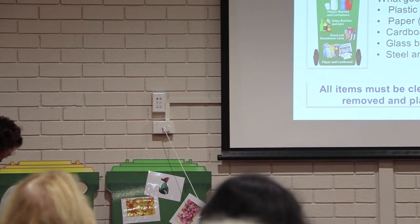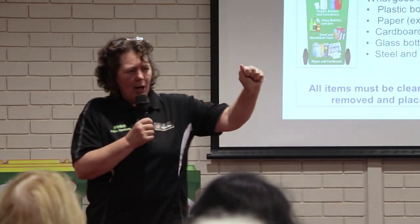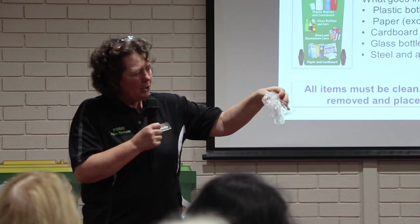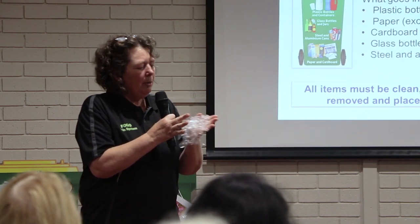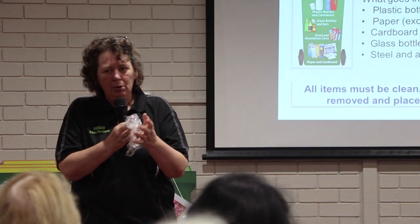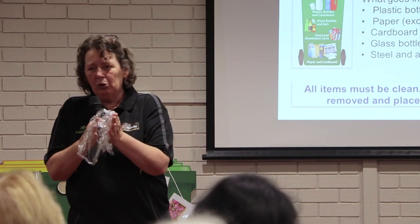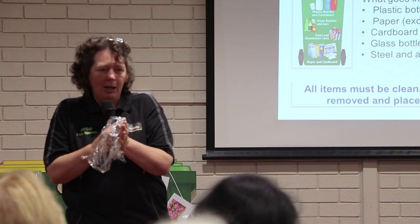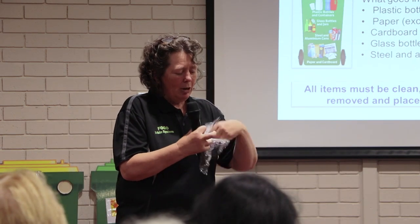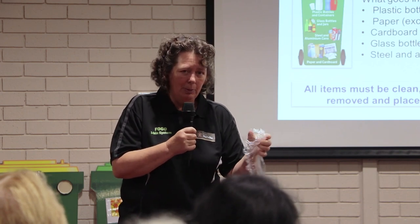If a plastic goes flat like a plastic bag and behaves like paper when it's not paper, it goes in the red bin. Glad wrap and cling film — even though it pops back, it comes back flat and under any pressure it won't hold a shape. It will behave like paper, get caught up in the paper stream and contaminate it, or get wrapped around machinery and stop it from working. So cling film and soft plastics cannot go in your recycling bin.